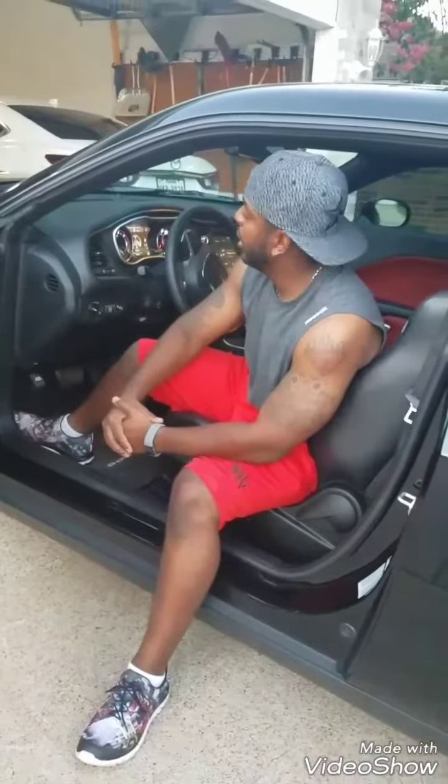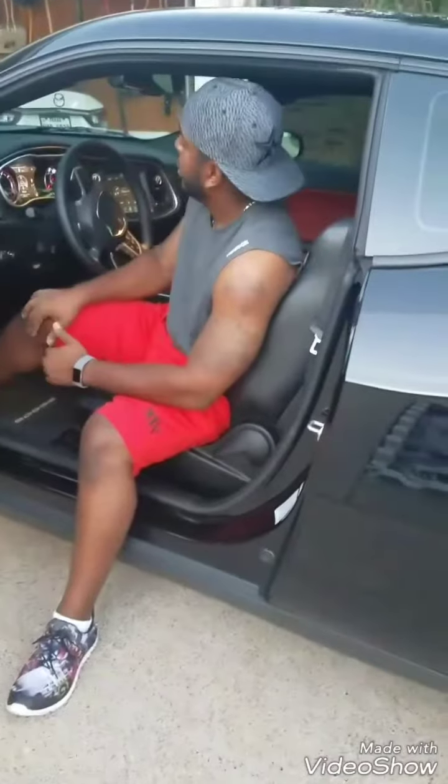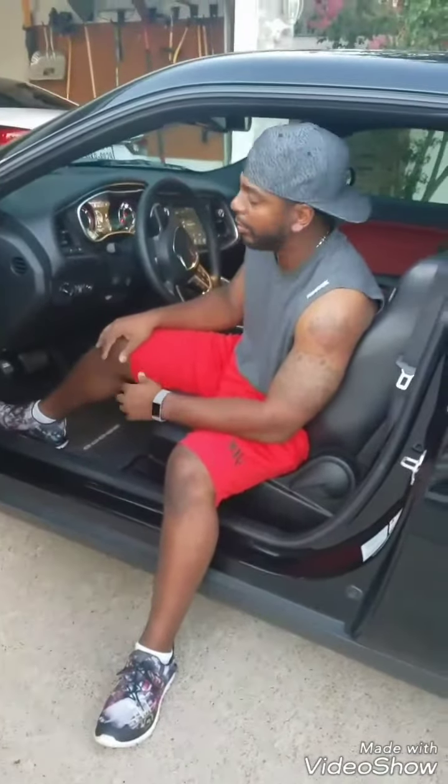I'm going to give you guys a quick example of what the Flowmasters sound like. These are the Super 10s. As you can see, this is a Hemi Challenger. It's kind of idled up — we've been driving all day, so it's kind of idled up at this point.